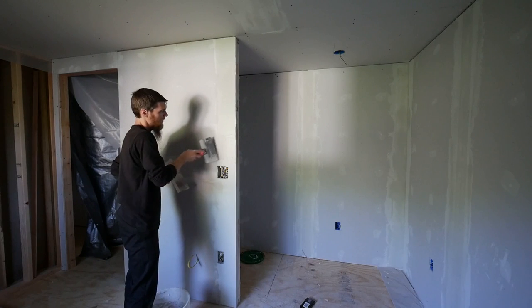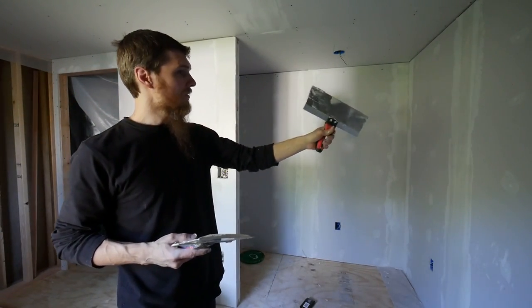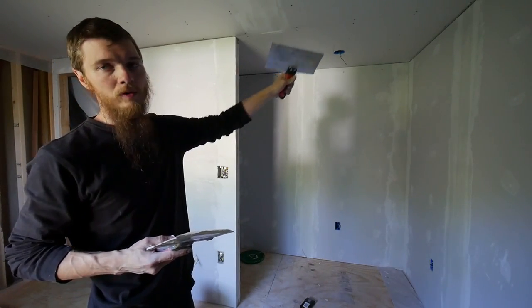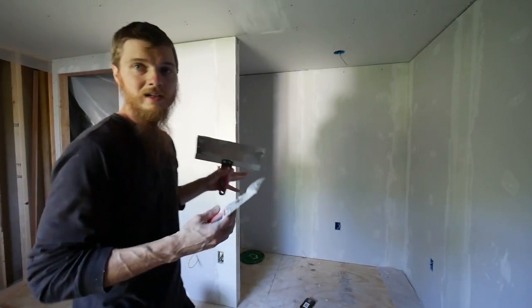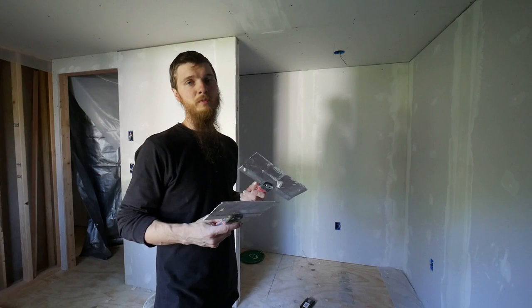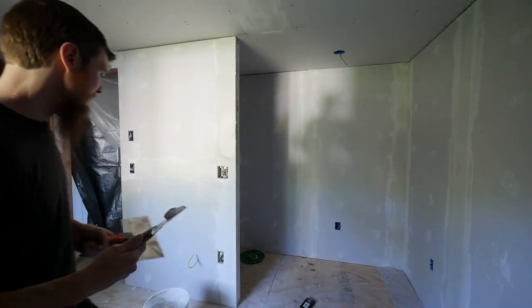I'm still working on the compound in here, and as you can see I did the seams all the way around the closet and all the way around this wall, and it's coming out good. I even did some of the butt seams on the ceiling. Once all these seams are dry I'll go back and do the corner seams where the walls and ceiling meet. A little at a time it's getting done. We still need to buy the rest of the materials to finish the other walls, but in the meantime we'll do what we can. This room's coming together pretty quickly — the work is going smoothly and I can't wait to see the finished product. I hope you guys enjoyed this video, and until next time, take care.